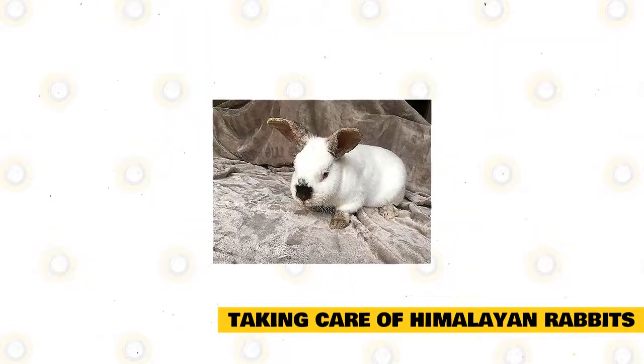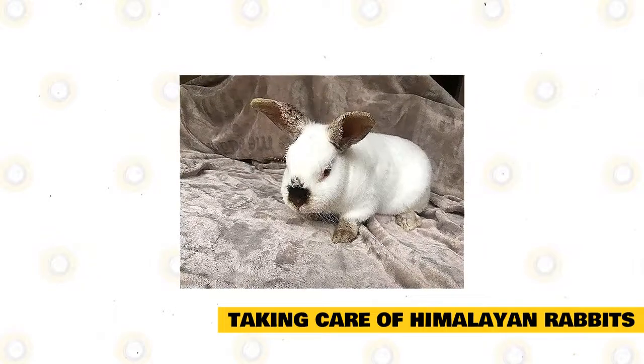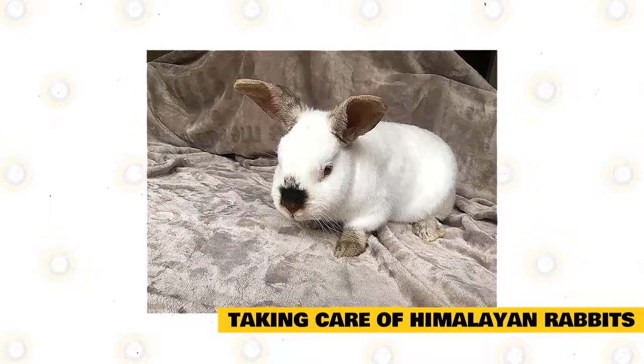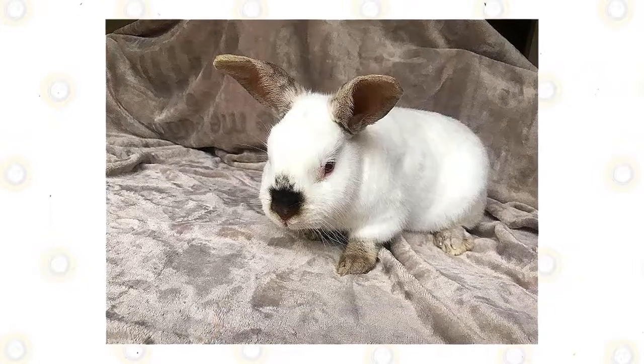Take your pet to the vet early for vaccinations and tests. Your rabbit must be given a clean bill of health before it is placed in a cage with other rabbits, with pets, and also with people. You must learn the different signs of illness in rabbits so you can take your pet to the vet at the first sign of illness.